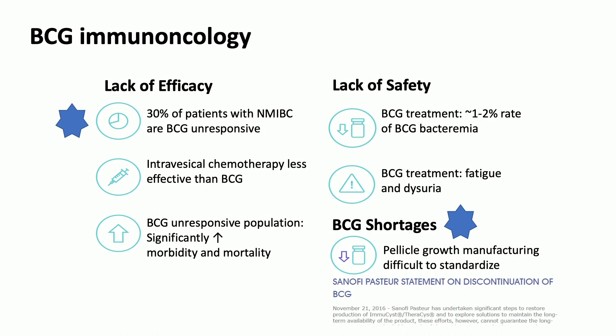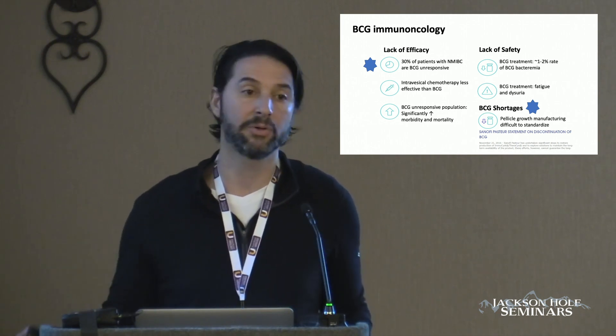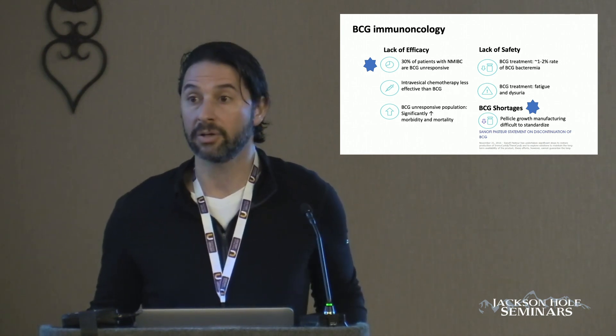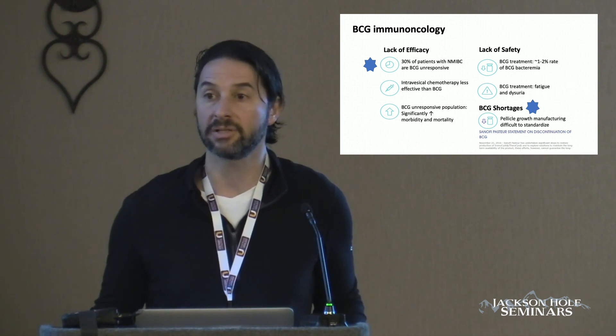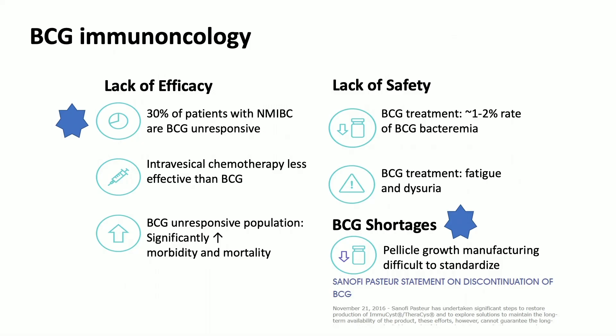Our alternative to additional intravesical therapy in patients that have BCG unresponsive disease is cystectomy, and the way the field is moving is toward more bladder preservation. I also have to acknowledge that we are in a shortage of BCG. We currently have one manufacturer, which is Tice, and the way they manufacture BCG is honestly archaic — not reproducible, inconsistent — and the mycobacterium is oftentimes in shortage.